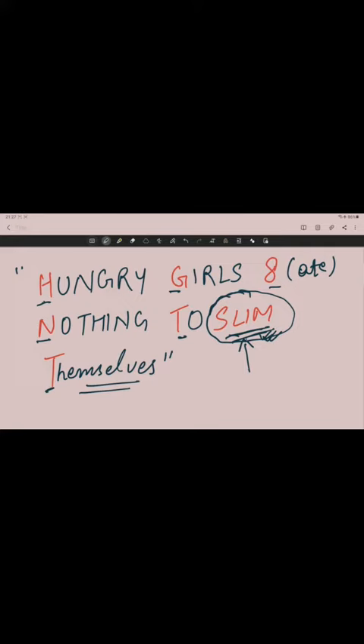'Hungry girls ate' — we will write 'ate' as the digit 8 — 'nothing to slim themselves.' Every first letter of each word will be used in the mnemonic. The main word here is 'slim' — what the hungry girl wants is to get herself slim. We will use all the letters of S-L-I-M in making the mnemonic. Whatever letters I have marked with red color will be used.